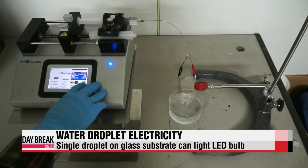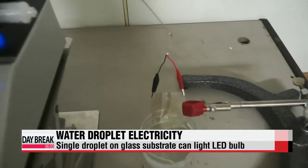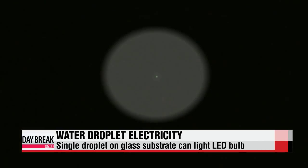A piece of glass substrate is connected to a small LED light bulb. When droplets of water fall one drop at a time onto the substrate, the bulb gives off a pale light. With the indoor lighting turned off, the flashing light resembling that of a firefly can be seen more easily.